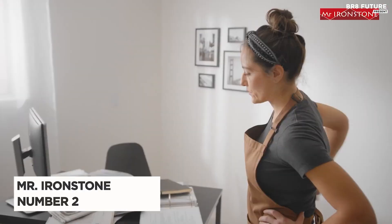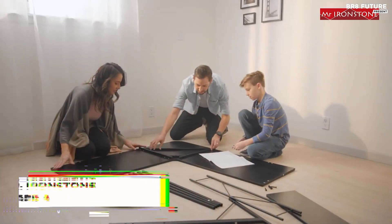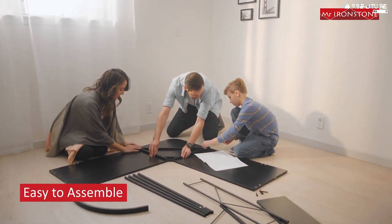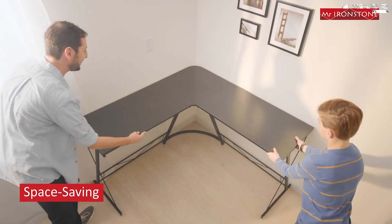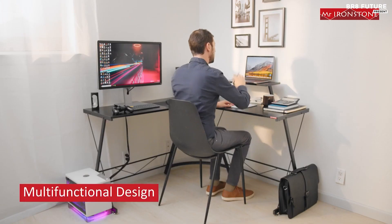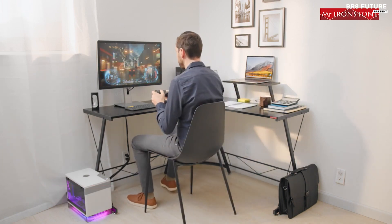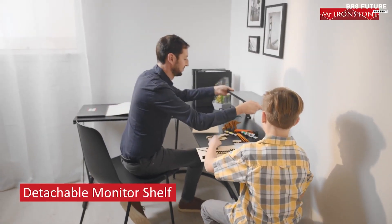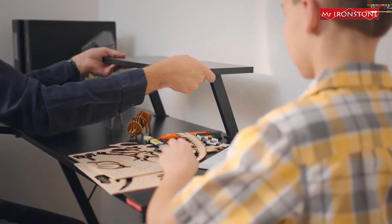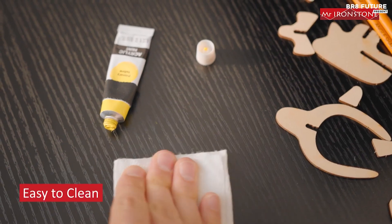Introducing the Mr. Ironstone L-shaped computer desk, ranked as the number two best L-shaped computer desk. Crafted with meticulous attention to detail, this desk boasts an L-shaped design ideal for computer setups. Assembly is a breeze with detailed instructions and provided tools, taking just 35 minutes. Its durable construction, featuring a thickened metal frame and P2 MDF board, ensures sturdiness and a load capacity of up to 350 pounds without wobbling.